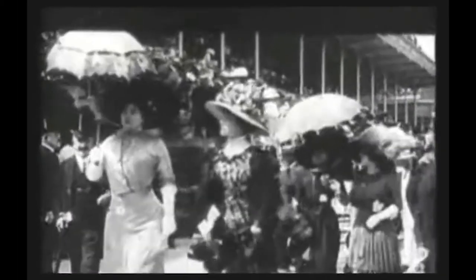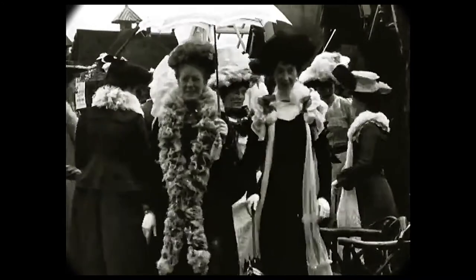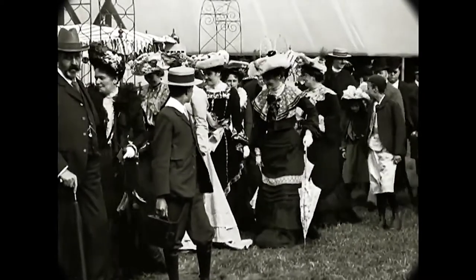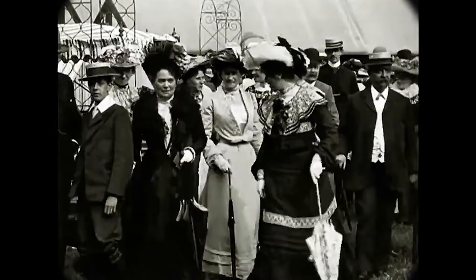The second accessory is the parasol. Of course it was used to shade ladies from the sun, but it also had another purpose — it was used to keep balance. In this era fashion was very restrictive and clothes were very heavy, so women needed something to lean on.